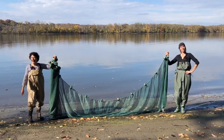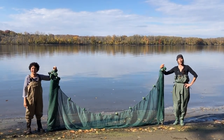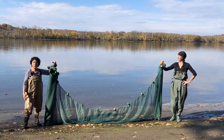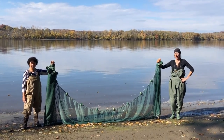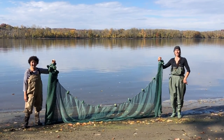Hi everybody and welcome to Newton Hook. It is part of the National Estuarine Research Reserve. This area is a designated unique area and is open to the public to enjoy. We are over 100 miles from New York City but the river is still tidal here. I hope you enjoy joining us on a fishing expedition.